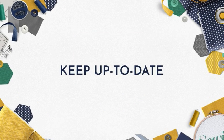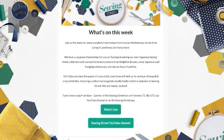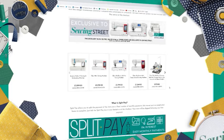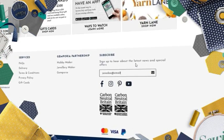Keep up to date with what's on Sewing Street as well as all the latest news and special offers by signing up to our email newsletters. Head on over to www.sewingstreet.com, scroll down to the bottom of the homepage, type in your email address, click the envelope and you're done.